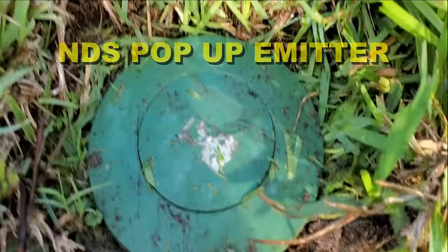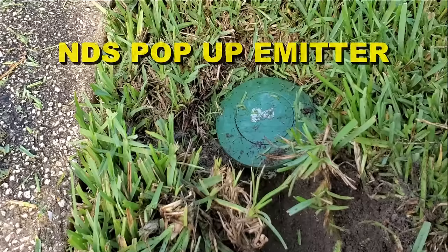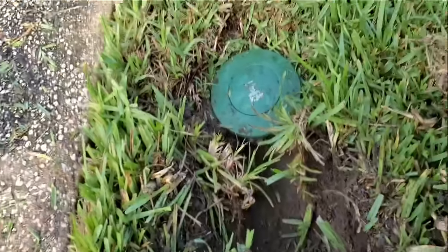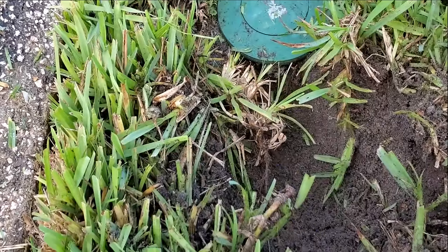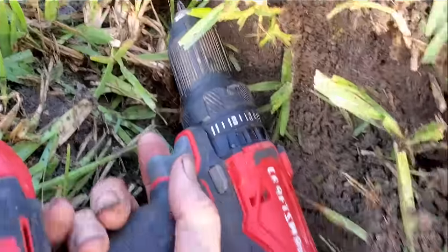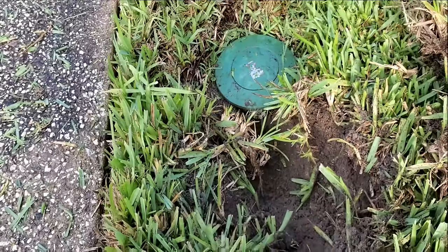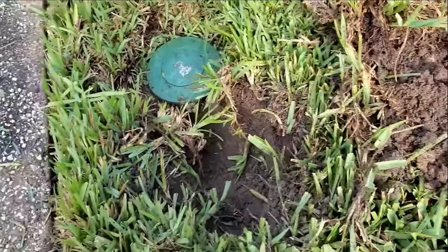NDS pop-up emitters — here's a common problem and how to fix it. When those downspouts run hard during heavy rain, all that roof water pushes the pop-up off — it blows the whole piece right off the top. Simple solution: we're just going to put a set screw right down in there and hold it together. You've got to open an area up to get your drill down in there. Stay close to the top, start your set screw, secure it, and that won't come off again. NDS makes a great little pop-up, but it does pop off — just that simple. Cover it up and that little project's done.